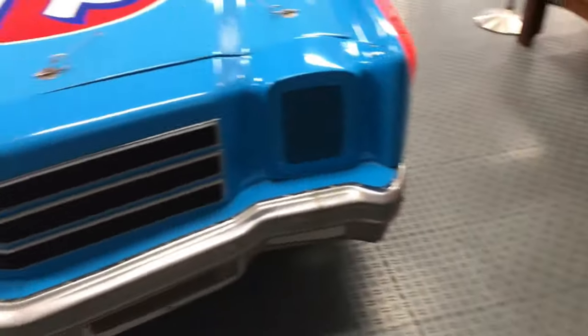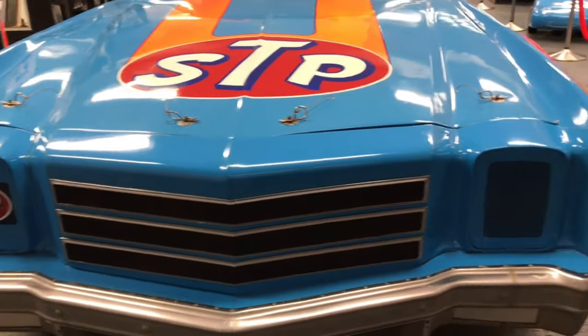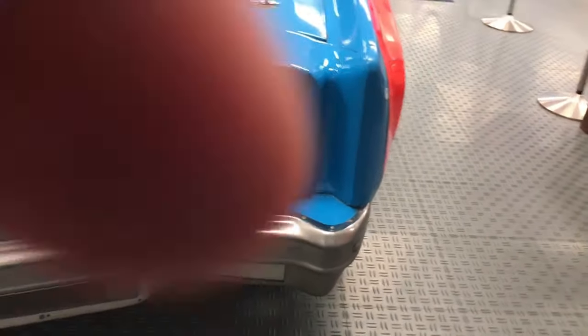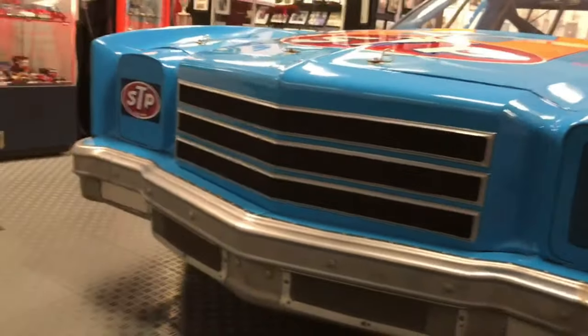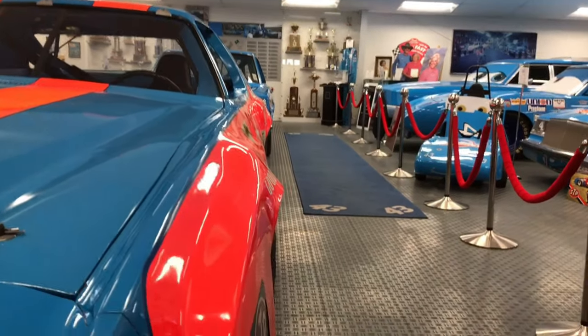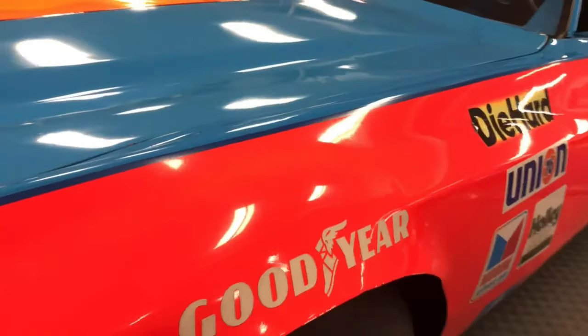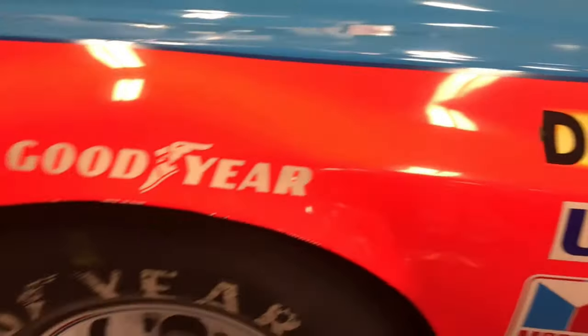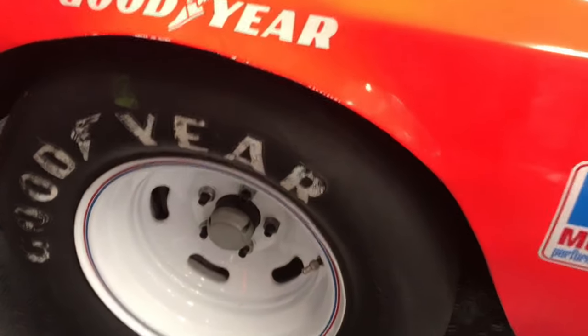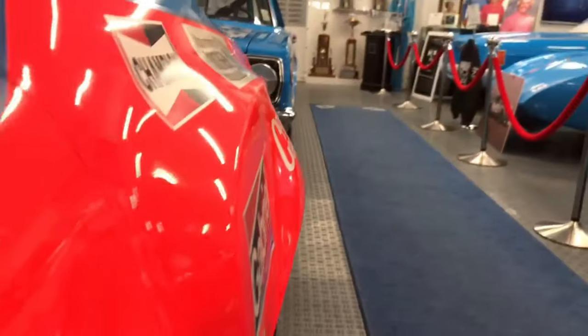As we get over to this beautiful Monte Carlo — in 1978, Richard went from the Dodge Magnum over to the Chevy Monte Carlo. As you look straight down the side, look at the flare or the blisters on the fenders. The paint is just beautiful going down the side — the white rims with the dual stripes — and that rear fender blister is a little more pronounced than the front.